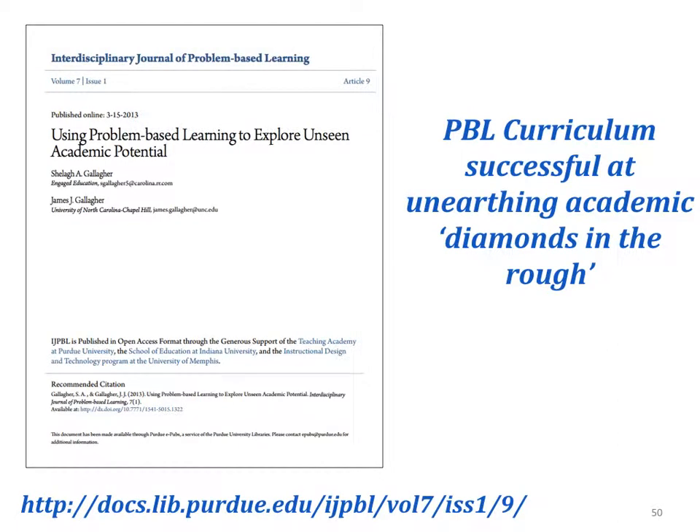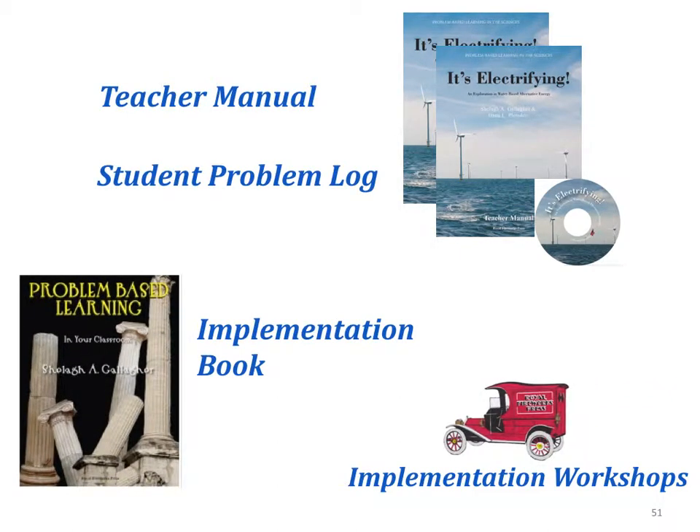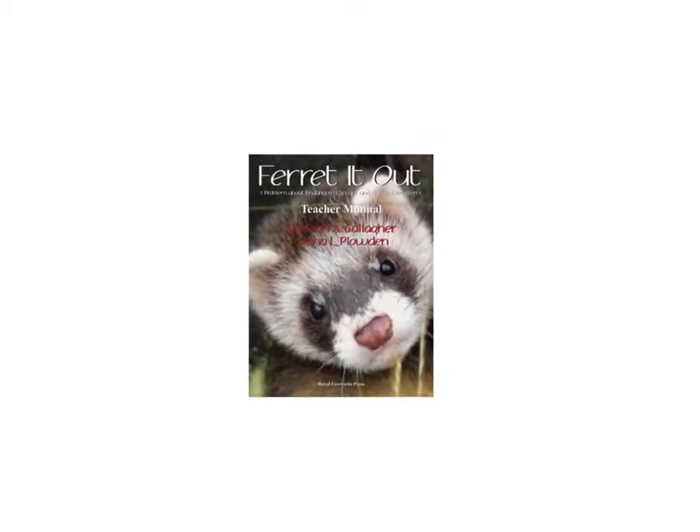At this point, I'll add a reminder that there is evidence that problem-based learning can be used to unearth previously unseen academic talent. I hope those who are interested will download the article at the URL listed at the bottom of this slide. If you're interested in teaching It's Electrifying, you should order the teacher manual and the student problem logs. Another helpful book would be Problem-Based Learning in the Classroom, which is a practical guide on how to teach PBL units. If you're interested in widespread use of this or other PBL units in your school or district, hands-on workshops are available through Royal Fireworks Press. To see slideshows describing other PBL units in this series, please visit the Royal Fireworks Press website at www.rfwp.com.